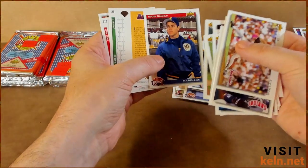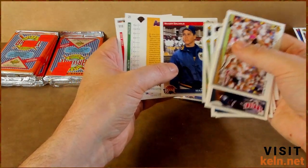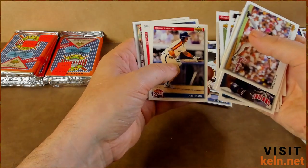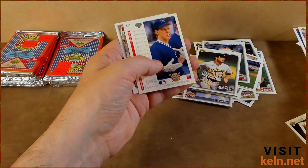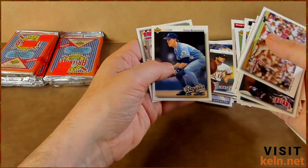Both of those piles are potential sleeves. Roger Salkeld. Kenny Lofton — dope! Very nice — I was not expecting a Lofton rookie today. Didn't think it over.